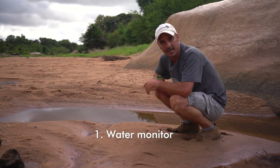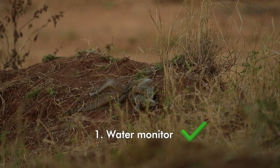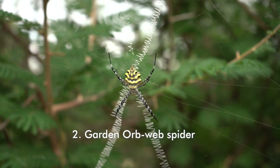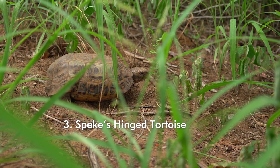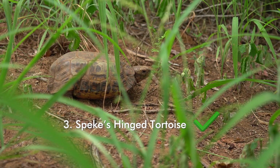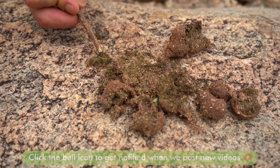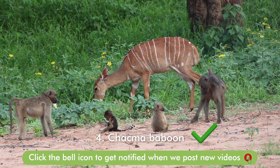If you said that the track belonged to a water monitor, you would be 100% correct. If you said this was a garden orb web spider, you were 100% correct. If you said this was a Speck's hinged tortoise, you would be 100% correct. If you guessed the species that made the dung was a baboon, you were 100% right. And if you said this was a russet bush willow, you were correct. Awesome job!